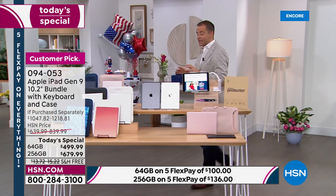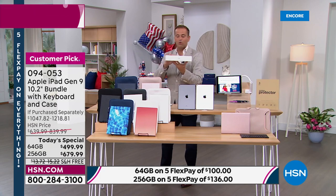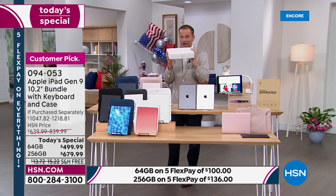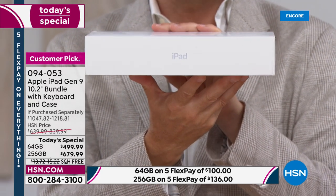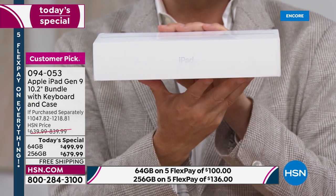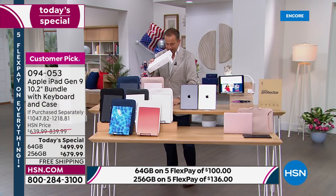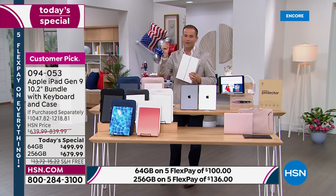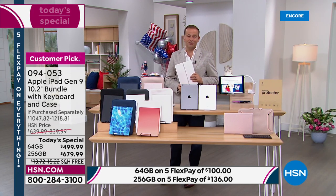When you order from us on HSN, it's the same as if you order from anywhere else, including Apple — it comes brand new, sealed in your iPad box. This isn't the old model; it's the brand new ninth generation, the latest technology and hardware. Whether it's that display, the A13 Bionic chip, the fingerprint scanner, or the stereo sound — all those features are there for you.